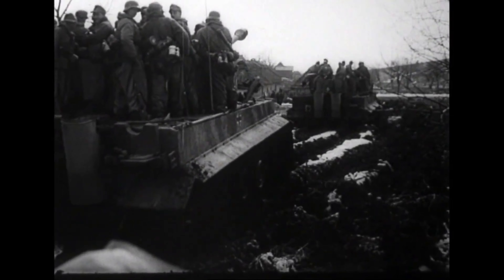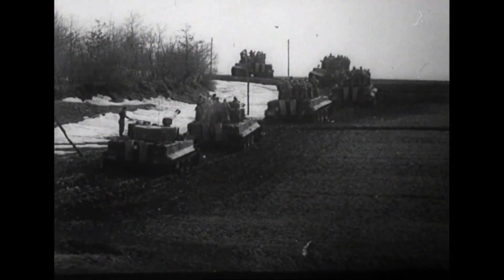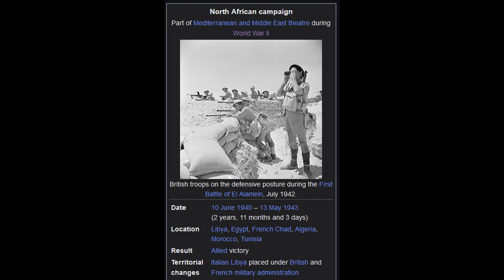The Tiger I was a German heavy tank developed by Henschel and Son during World War II. Development began in 1938 and it was first deployed in North Africa in 1942.